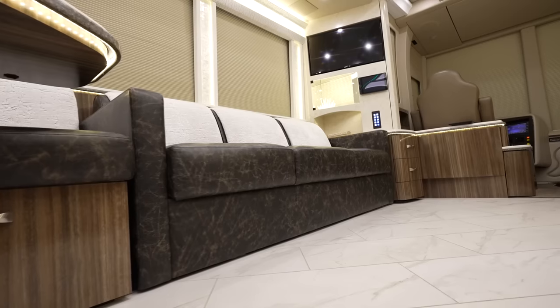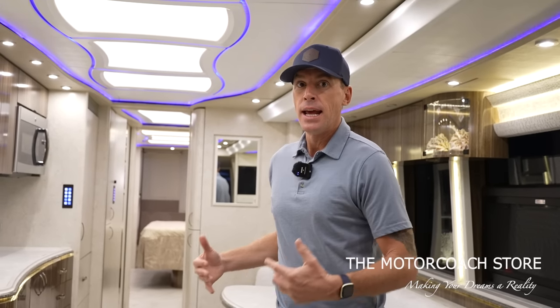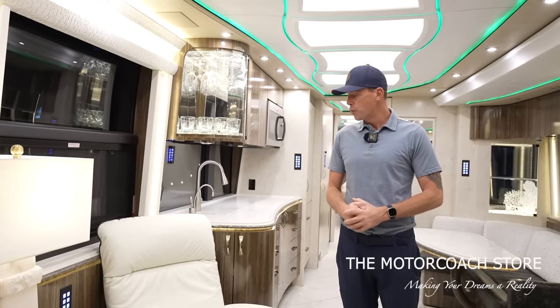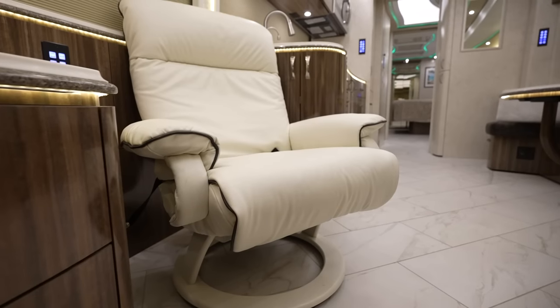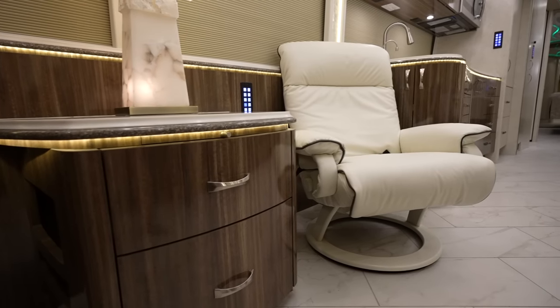This being an X3 double slide, there's a lot of value to this because when we put the slide rooms in there's still a lot of living space while the coach is going down the road. One of the other big updates from when this coach was original is the recliner is updated. All of the subtle remodel changes really make this coach feel brand new. This color combination is very similar to what we're going to see in a lot of the newer coaches with the lighter colors.